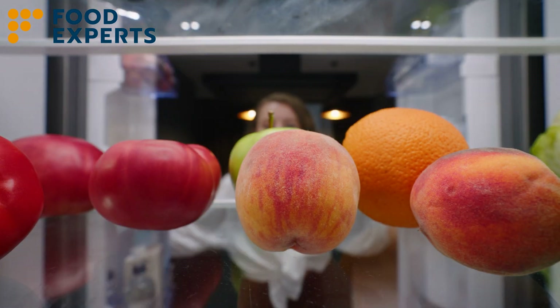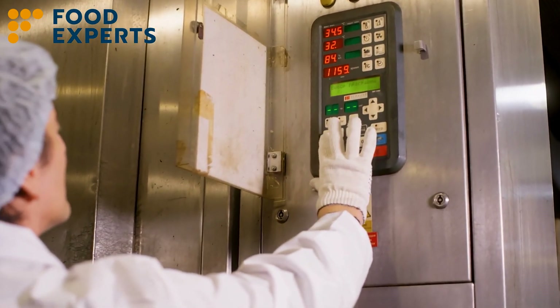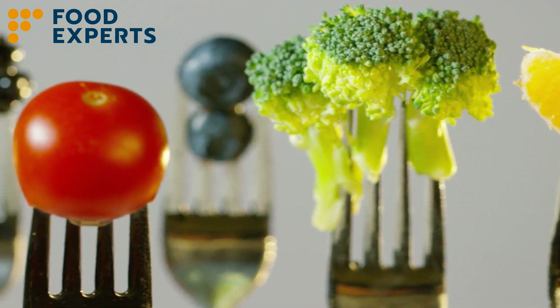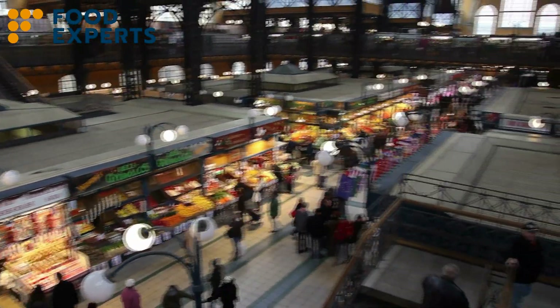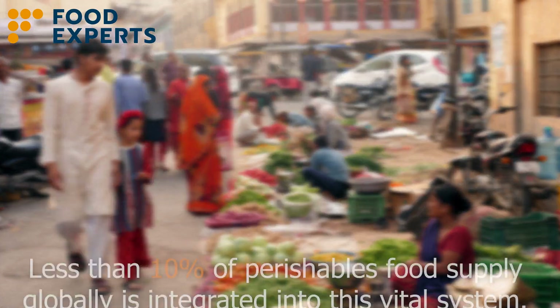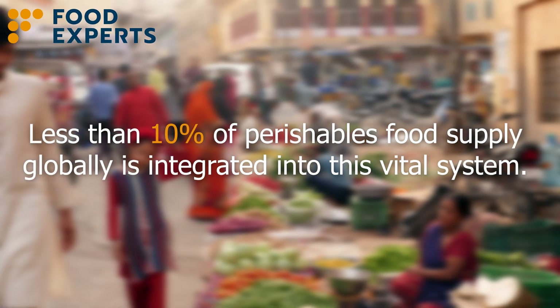Finally, whether in our homes or in food establishments, continued temperature control ensures products remain fresh, right up to being consumed. The importance of cold chains is clear; however, there is a reality that needs confronting: less than 10% of perishable food supply globally is integrated into this vital system.